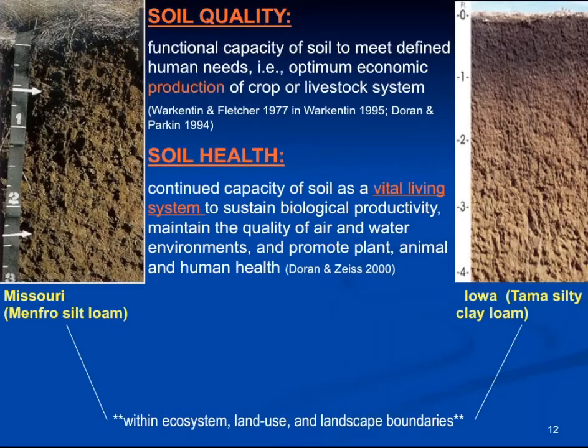I show these two profiles here just to remind us that when we look at soil health or soil quality, we want to look at it by comparing management systems on a particular landscape in the vicinity in associated soils. In other words, we don't want to compare a Missouri soil to an Iowa soil — we just want to keep that in mind.